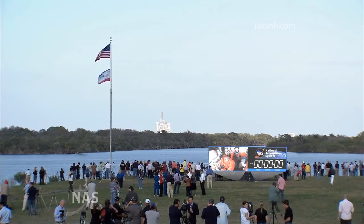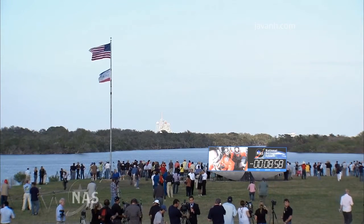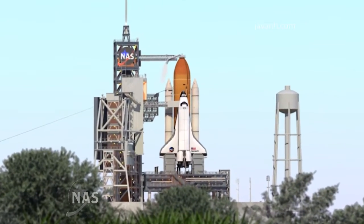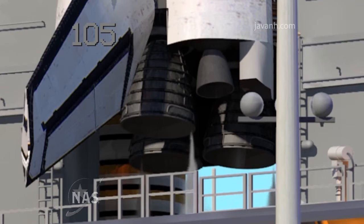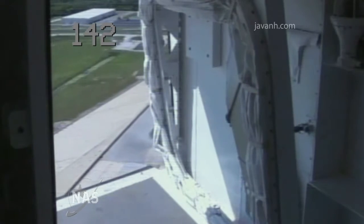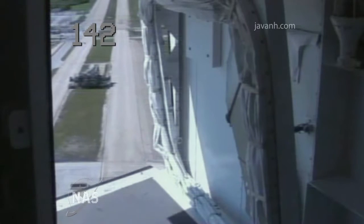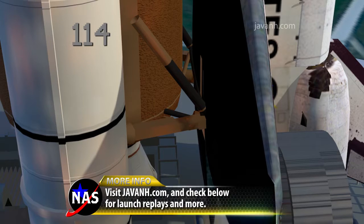Countdown clock will resume on my mark. Three, two, one, mark. T-minus nine minutes and counting. JLS auto sequence has been initiated. JLS is go for OAA retract. JLS is go for Orbiter APU start.